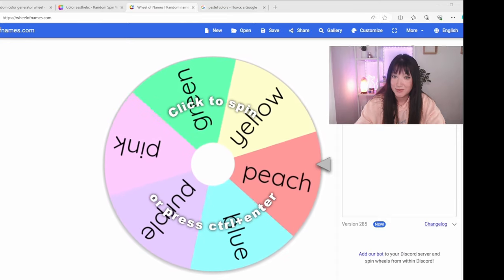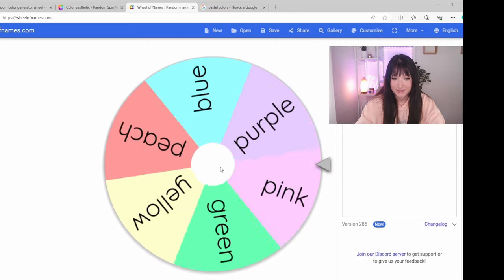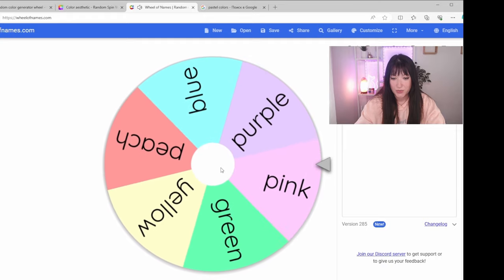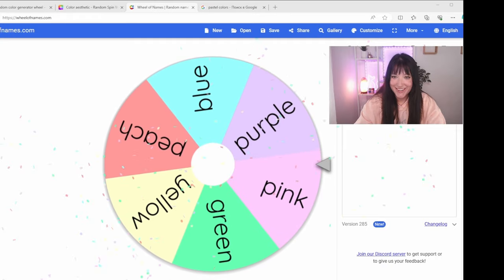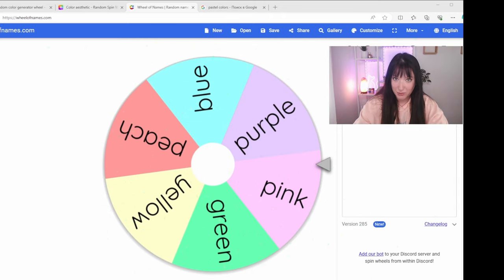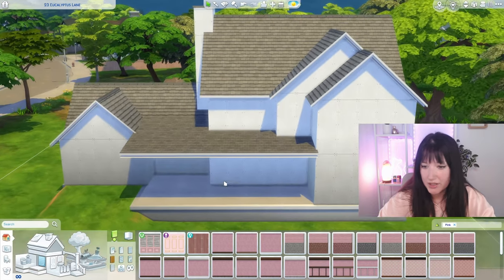Finally, let's generate a color for our exterior - I hope we get something good because I know with some colors it will be very difficult to do the exterior. Oh my god - pink! Yes, I think we can work with pink. We have a lot of siding options, and we even have pink trees, so I think we were very lucky with this one.